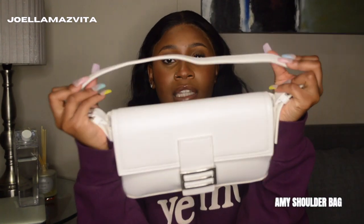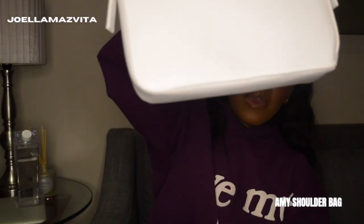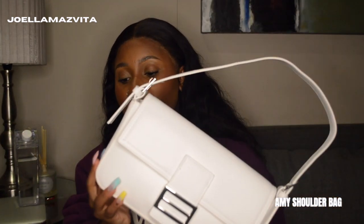It has silver hardware and a magnetic button underneath so you can close it. The strap is adjustable — mine is on the second hole from the last. It's my first white bag ever. It's very cute and a real statement piece. You need a white bag, though it's not something you'd use every day. This also comes in a sage green color and will be linked in the description box below.